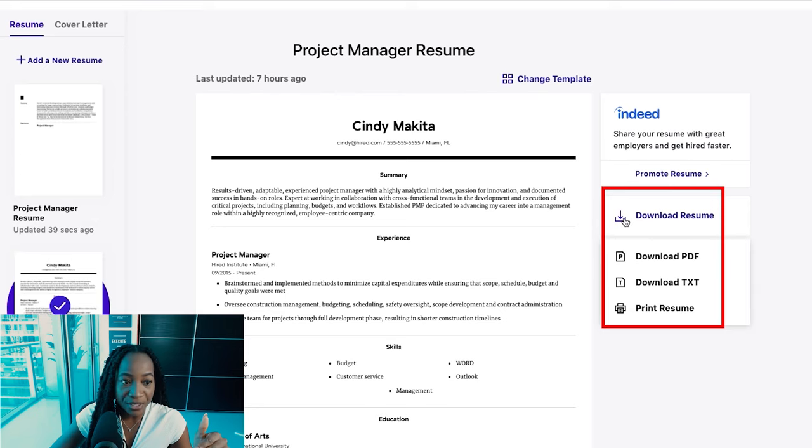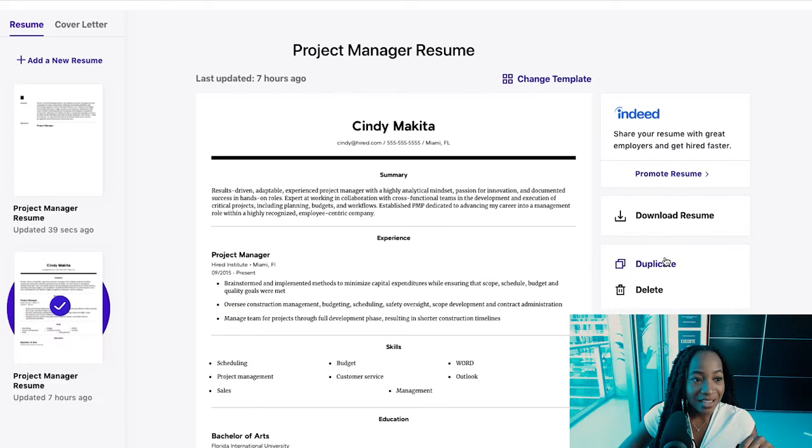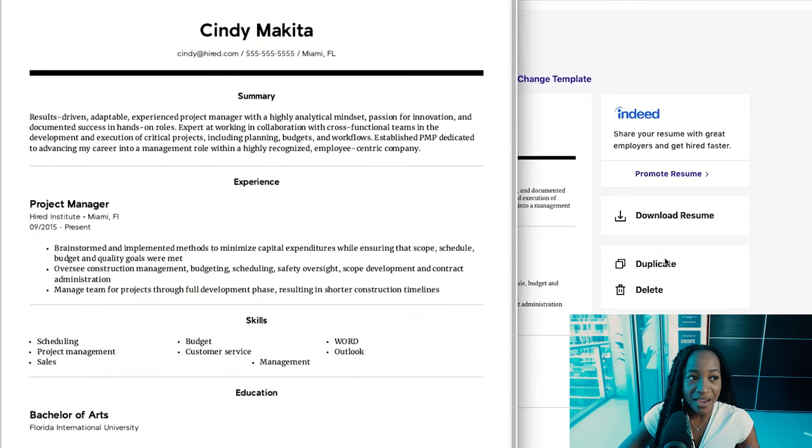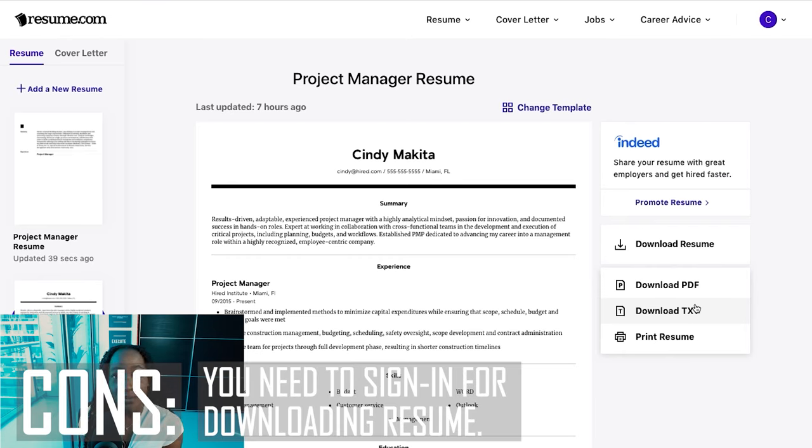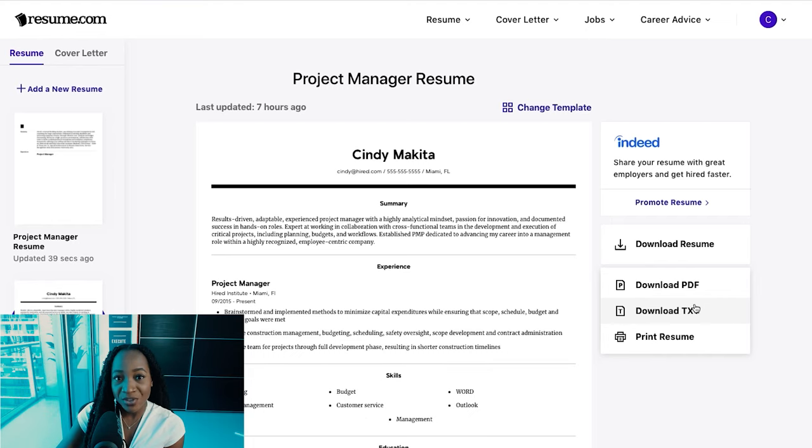Once you're done, you can download in PDF or TXT format. It will download directly to your device. The only con about resume.com is that it will make you sign in before you can download your resume. That was really the only con I saw.